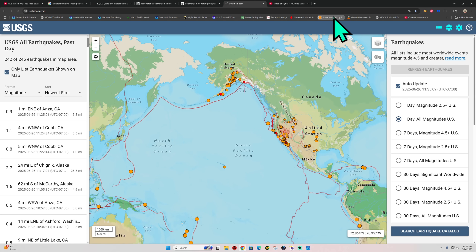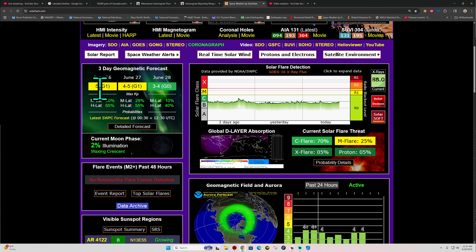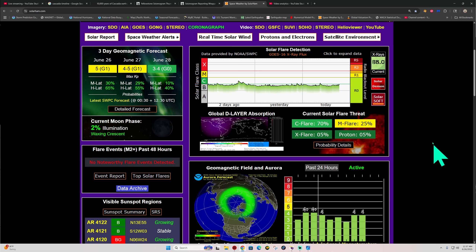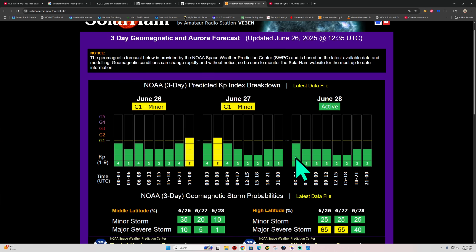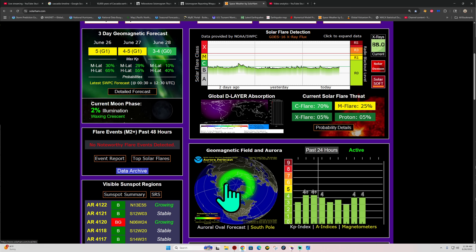On space weather activity — they were calling for a G2/G1 class storm that really never materialized. Nothing became of it last night; just very low-grade aurora activity up in the higher regions, due to the Bz component mainly pointing north. I think this is pretty much done and over with — we're not going to see anything as far as aurora activity stirring up. It's just kind of a dud sometimes; right now it's not working out in favor of viewing auroras.